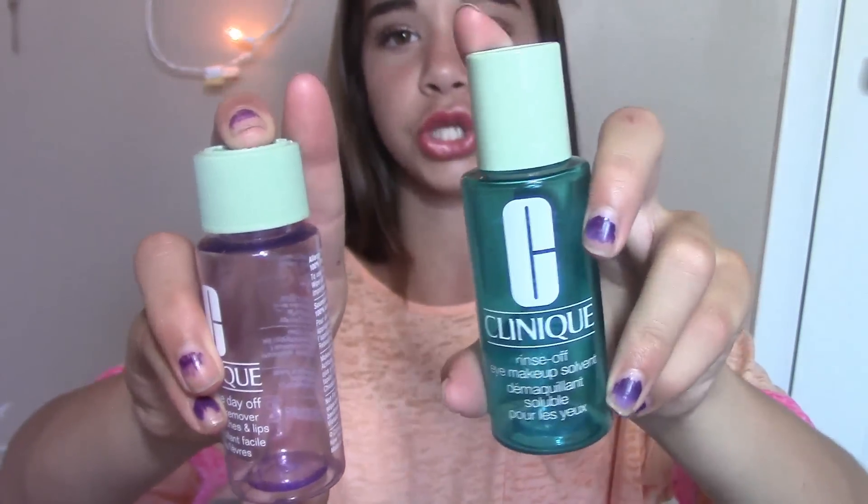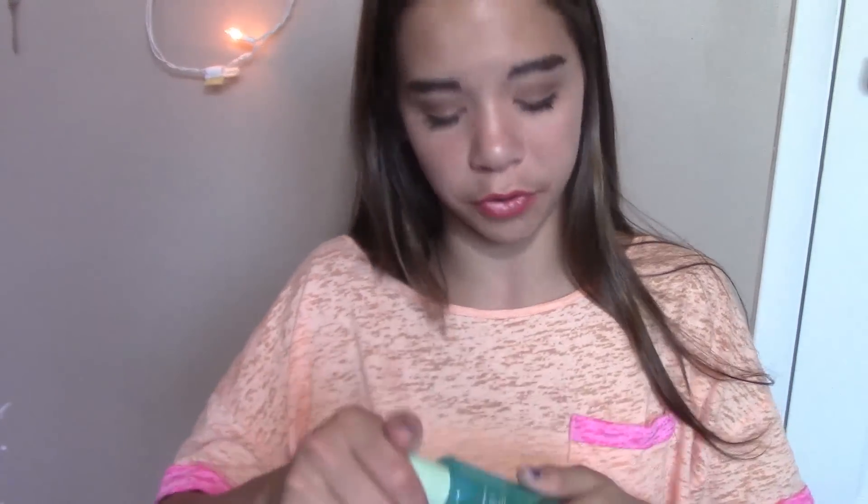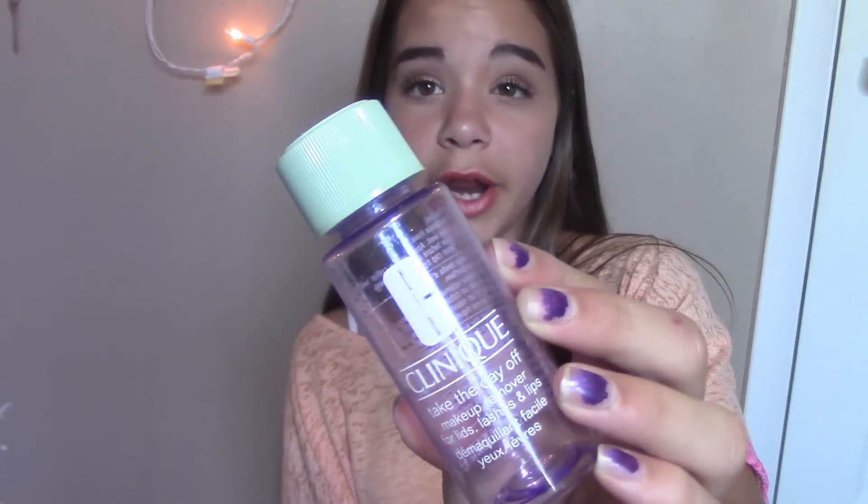Next I have two Clinique Makeup Removers, which took me a pretty long time to use. The first one is a rinse-off one, which me and my sister both use. This is the Take Off the Day Makeup Remover for lids, lashes, and lips, which is great for removing eyeshadow and mascara — really nice, and also works for your lips too. It's about $6 to $8 for the small bottle. You can get a big one for about $24. I've just been buying the small ones since they last me a good amount of time.